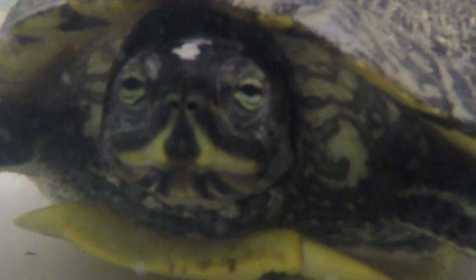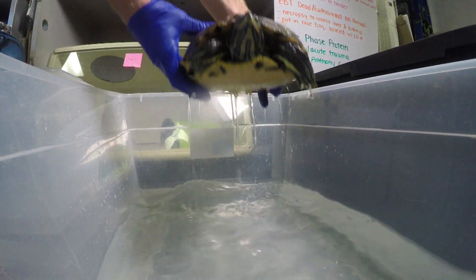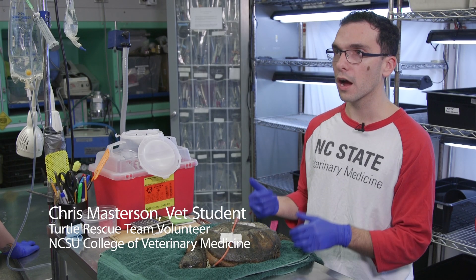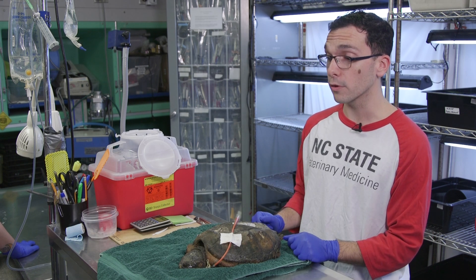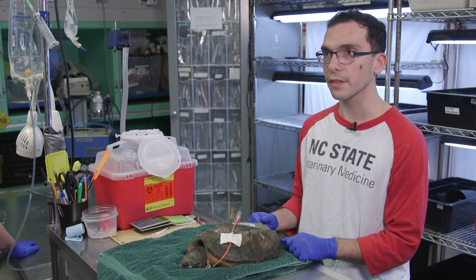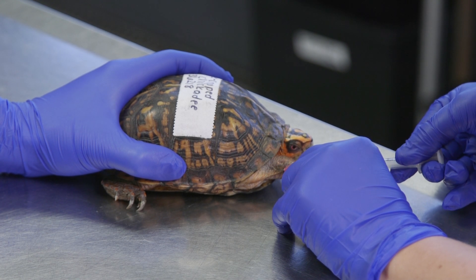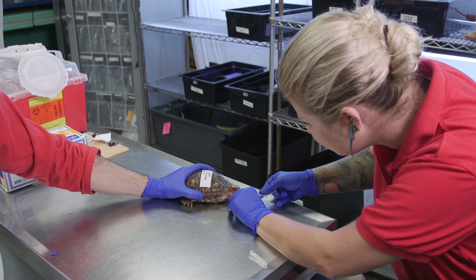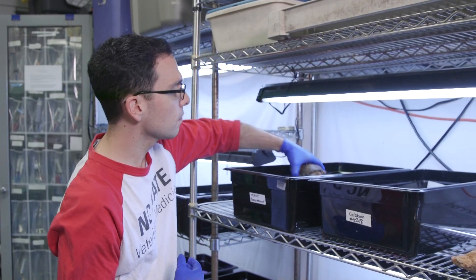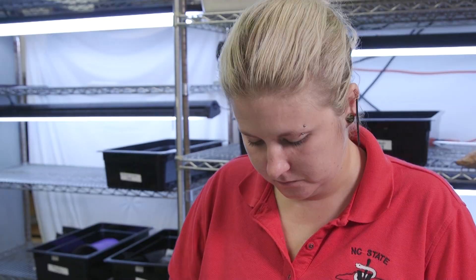Medical science mixes with common sense to care for injuries in this most unique of hospitals. This is part of the reason why we do it — it's a way to give back to our community since overpopulation is occurring. We're taking more of their habitats, and this is one way we can make up for that by healing turtles and putting them back in an area that's a little bit more safe. This is the turtle rescue team at North Carolina State University's College of Veterinary Medicine, housed in a corner of the Veterinary Health and Wellness Center. Roughly 80 student volunteers make up the team, handling everything from intake and triage to care and release.